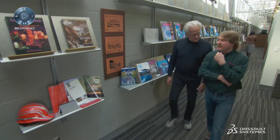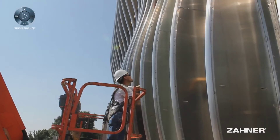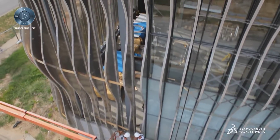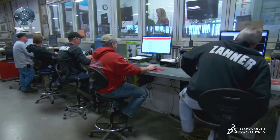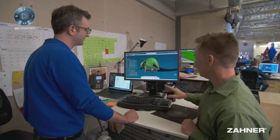A company like Zaner, and really the AEC industry in general, is pushing the envelope on designs — whether due to the artistic nature of exteriors or designs that incorporate modern technologies for heating a building. You're going to need an effective collaboration platform. With 3D Experience, we're giving visibility to what we're thinking and what we're designing.